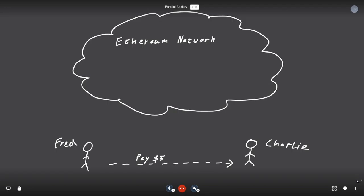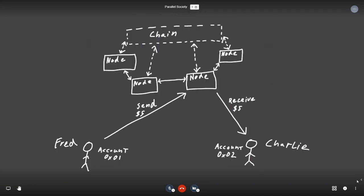Here we have Fred, who wants to send $5 to Charlie, his friend. They're far away, so they want to use the Ethereum network — a peer-to-peer decentralized network. Fred creates account 0x01, Charlie creates account 0x02, and Fred sends that $5 value transaction to a node, which then propagates it to Charlie. What would happen if we wanted to block Fred from this network because he hasn't done his KYC? One thing we can do is tell that node not to accept that transaction — that would be local account permissioning, where locally on that node we define which accounts can access it.